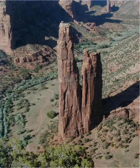Canyon de Chelle, pronounced Dushay, is one of the must-see destinations in northern Arizona. A visit to Canyon de Chelle should be on your must-see list if you want to see beautiful and historical natural wonders in Arizona.